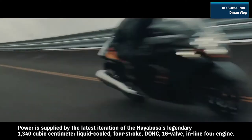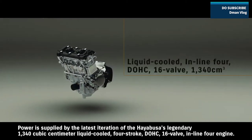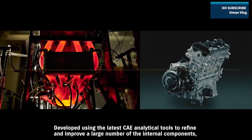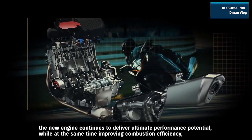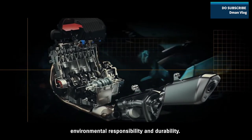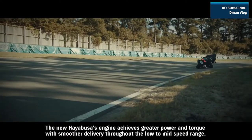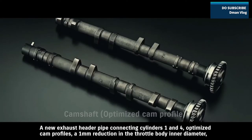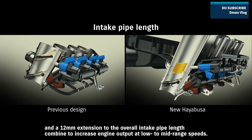Power is supplied by the latest iteration of the Hayabusa's legendary 1340cc liquid-cooled four-stroke DOHC 16-valve inline-four engine. Developed using the latest CAE analytical tools to refine and improve a large number of internal components, the new engine continues to deliver ultimate performance potential while improving combustion efficiency, environmental responsibility, and durability. The new Hayabusa's engine achieves greater power and torque with smoother delivery throughout the low to mid-speed range. A new exhaust header pipe connecting cylinders one and four, optimized cam profiles, a one-millimeter reduction in throttle body inner diameter, and a 12-millimeter extension to the overall intake pipe length combine to increase engine output at low to mid-range speeds.